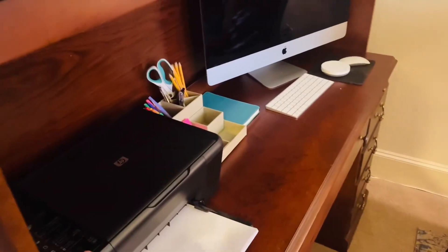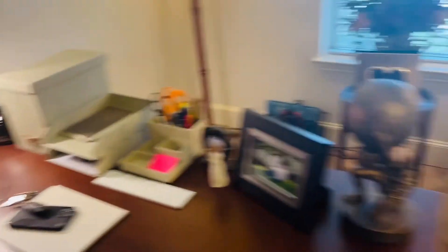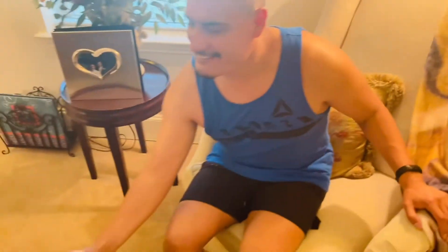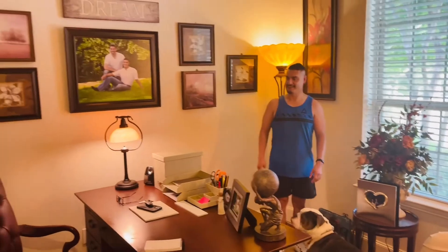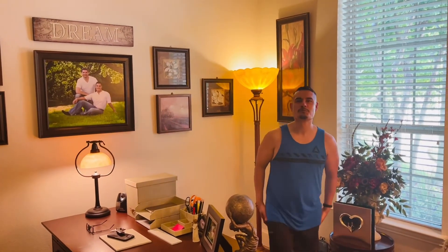She tells him there's no more working in the kitchen and points out where she put his big screen computer. She explains there's space for his laptop and hers, mentions the printer situation, and points out all the storage organizers, the notepad, and Louie's blanket on the chair. She also shows him the wedding album and the photo albums she made years ago. He says he loves it and they agree they were wasting this space before.